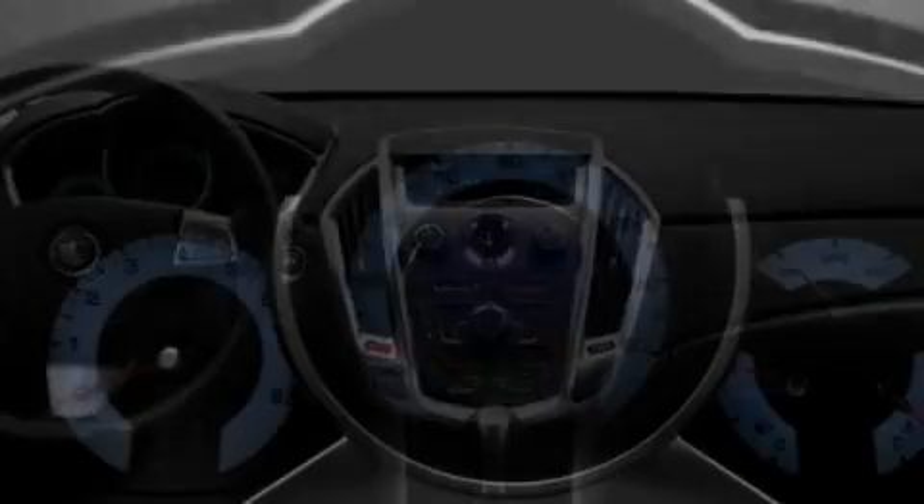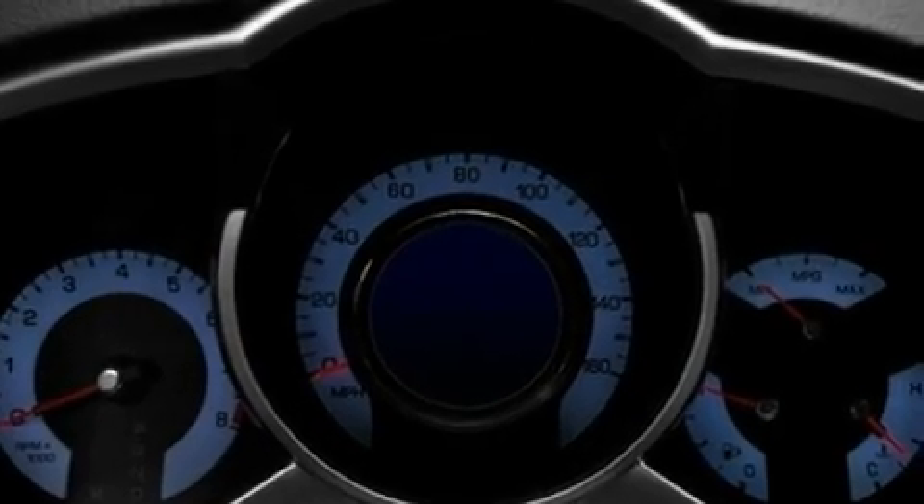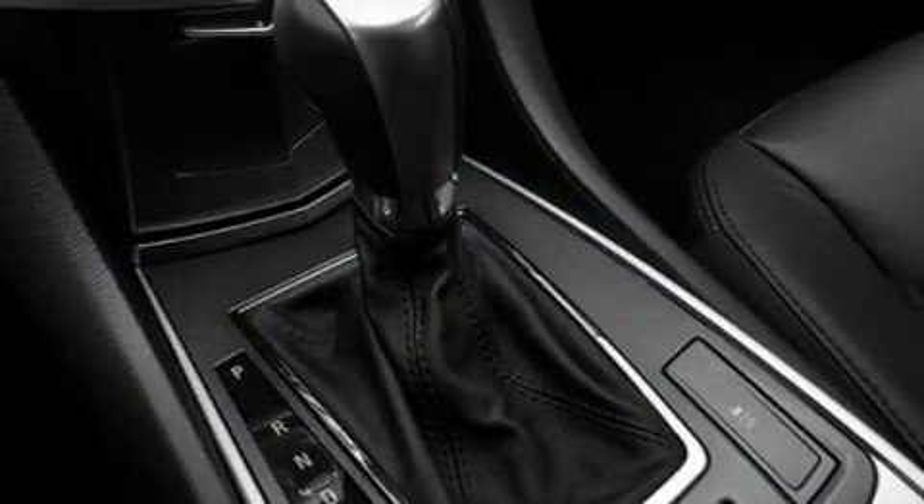Additional features include privacy glass, a low-tire pressure indicator, traction control and stability control systems, steering wheel controls, and an anti-theft protection system.